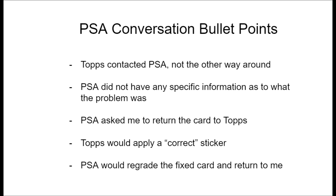Topps had asked PSA to ask me to return the card to PSA, because my copy was PSA graded. PSA would then return the card to Topps. Topps would apply the regular Lando Norris sticker, send it back to PSA, and PSA would regrade the new card and mail it back to me. For those of you that don't know, there's a huge value difference between the two copies — thousands of dollars. So I obviously declined.